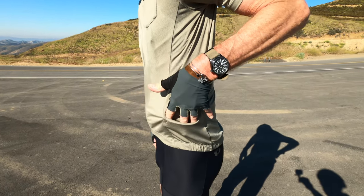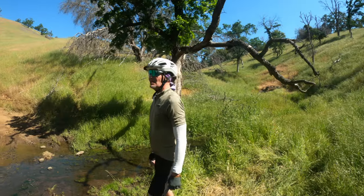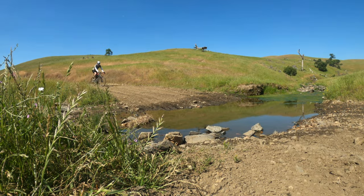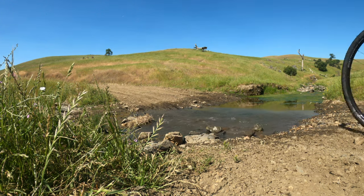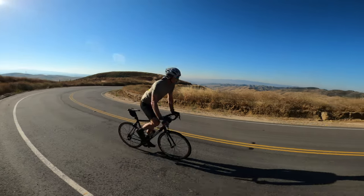I used these on many, many rides — a lot of which were pretty hot. I was in them for at least six hours a couple of times on difficult rides, and up to as much as eight hours. They washed and worn well. Overall, very pleased. Hey Pearl Izumi, thank you so much for the samples — I really appreciate you sending these out to me.